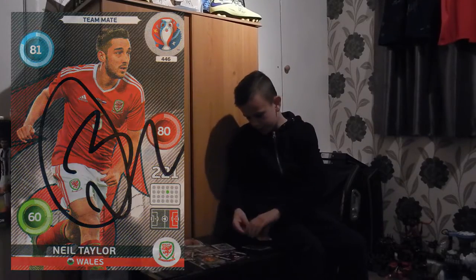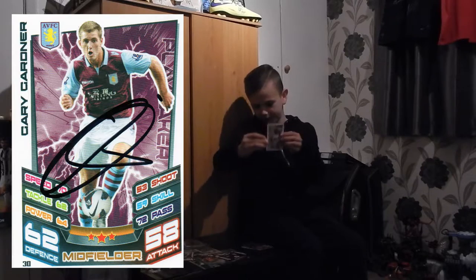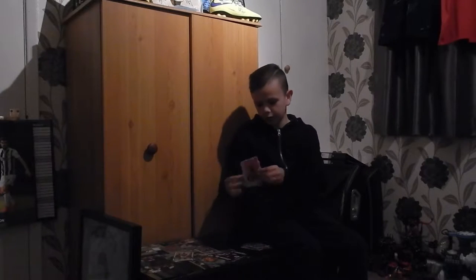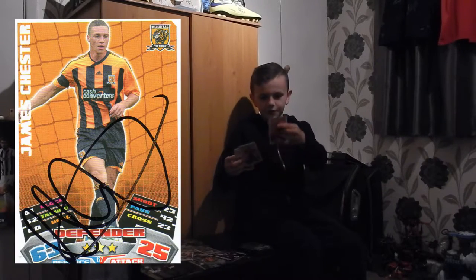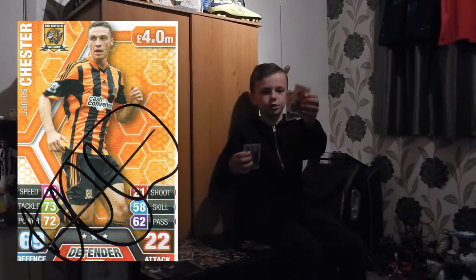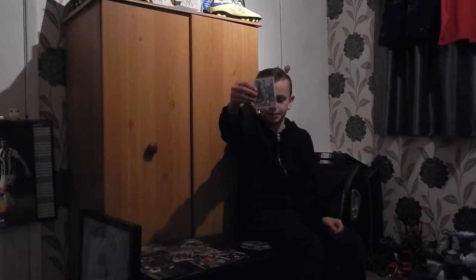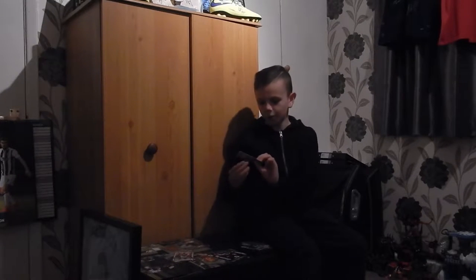We got one Gary Gardner 12-13 Premier League card. We got quite a lot of James Jester — we got an 11-12 Championship card and we got two 13-14 Premier League cards. We also got a 15-16 Premier League card. We've done good there.